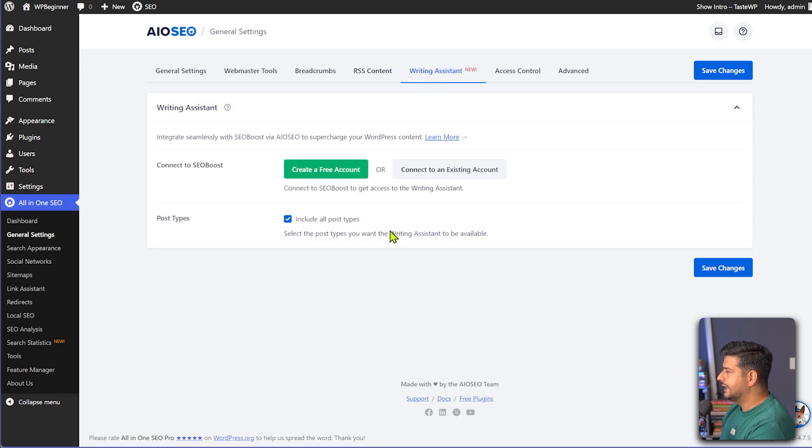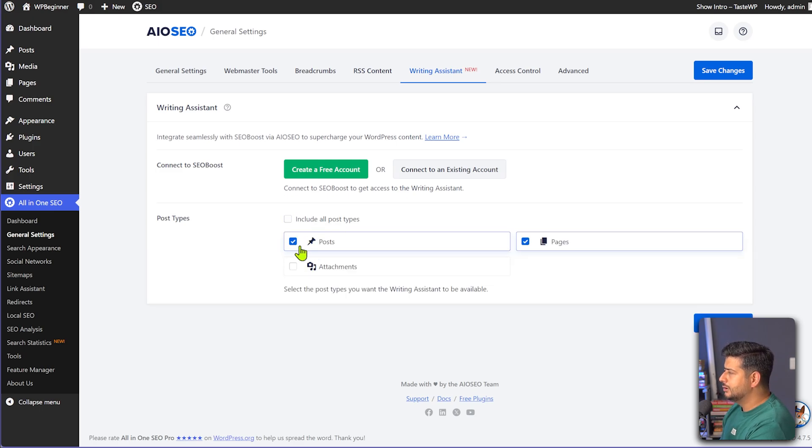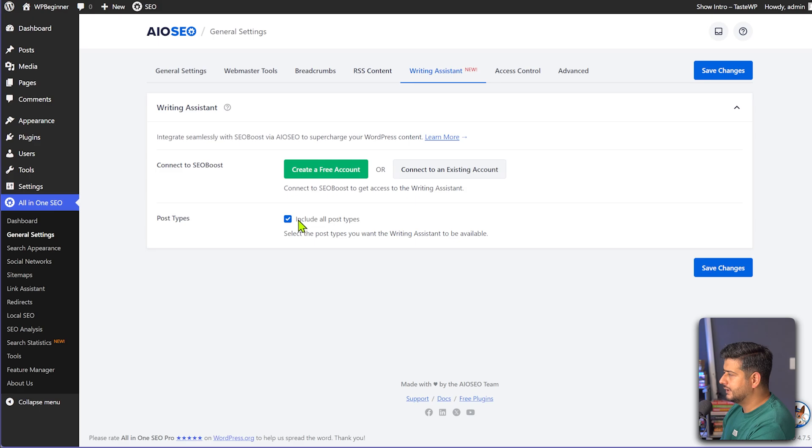So I'll go here and this is where you can see the writing assistant with SEO Boost integration notice and all that good stuff. You can also choose which post types you want to use this integration on. So if you uncheck this, you'll be able to customize which post types it shows up on — for example, if you only want to optimize posts and not pages, you can select that here.